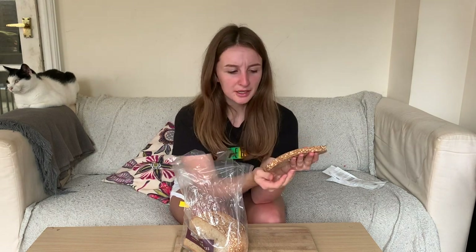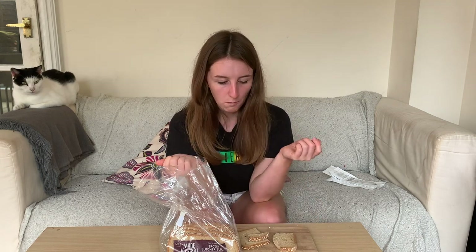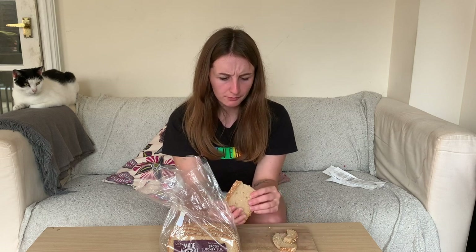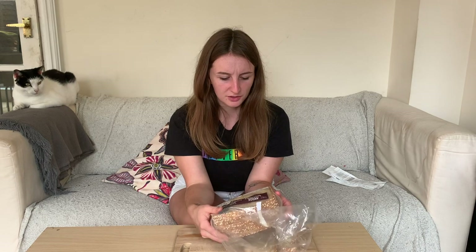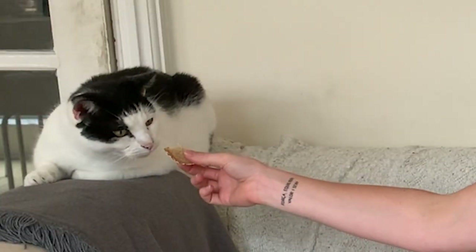It smells more sourdoughy. Texture's better than the Genius one. I don't mind that. This would be good for a sandwich, I reckon. The negatives are that you only get six slices and it costs £2.50, though they are big slices — 345 grams. So the price would be the negative, but in all honesty it's not bad. I don't think I'll crumb this one — this might be my sandwich loaf.